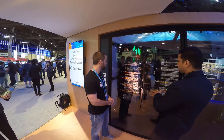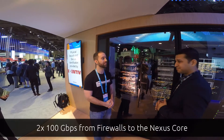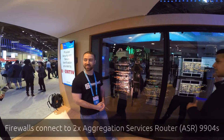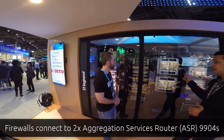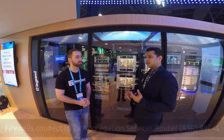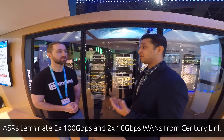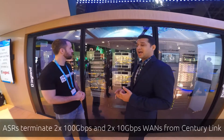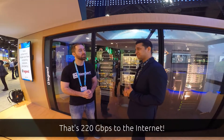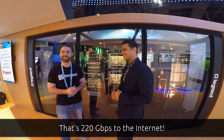From the Nexus going to the Firepower, we have dual 100-gig lines. From the Firepower, your traffic routes to the ASR — we have two ASR 9900s. We have two 100-gig and two 10-gig connections from our partner Zayo. So all our attendees have 220 Gbps worth of bandwidth available — 220 gigabits per second on the WAN. That's a lot.